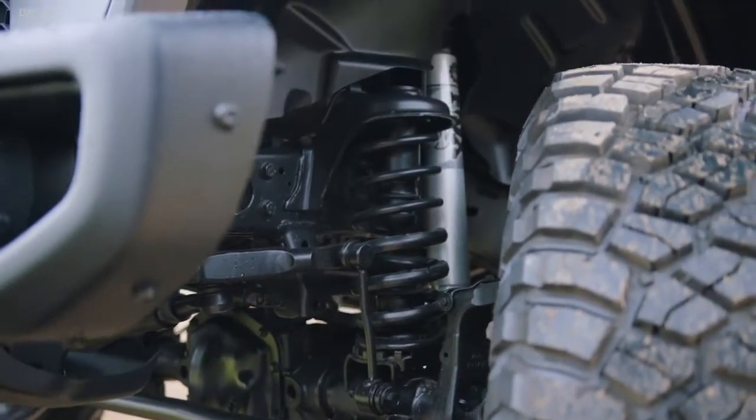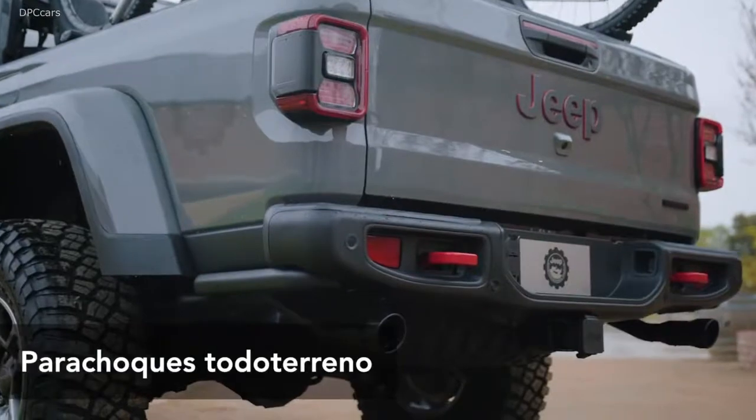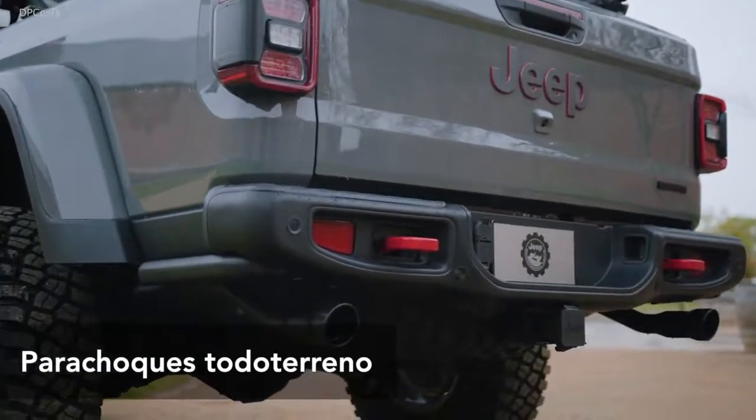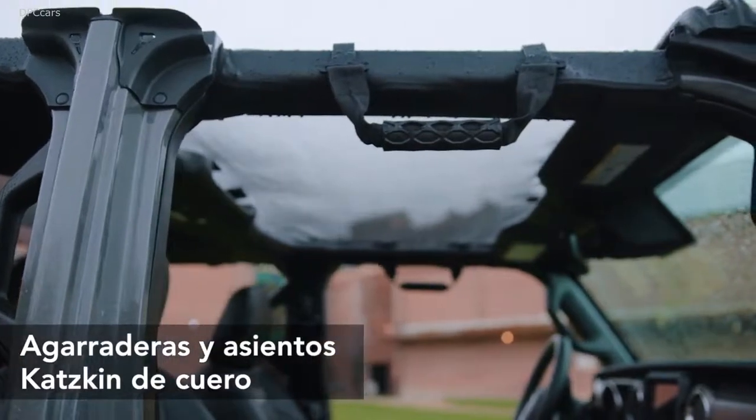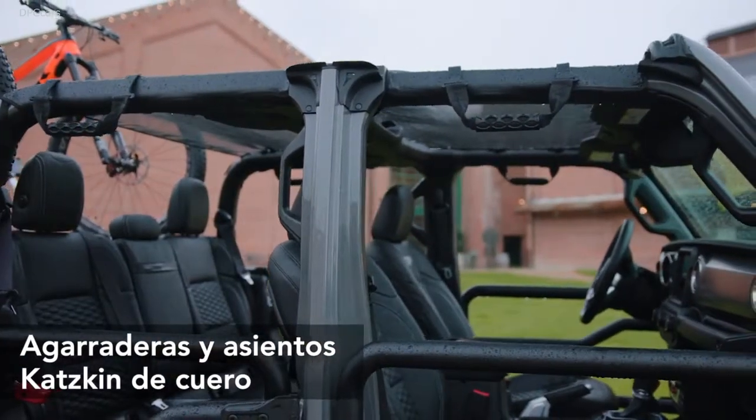From a performance perspective, of course being Mopar, we have a Jeep Performance Parts cold air intake and we also have a cat-back exhaust. Both help to provide a little more horsepower and also a unique exhaust note.